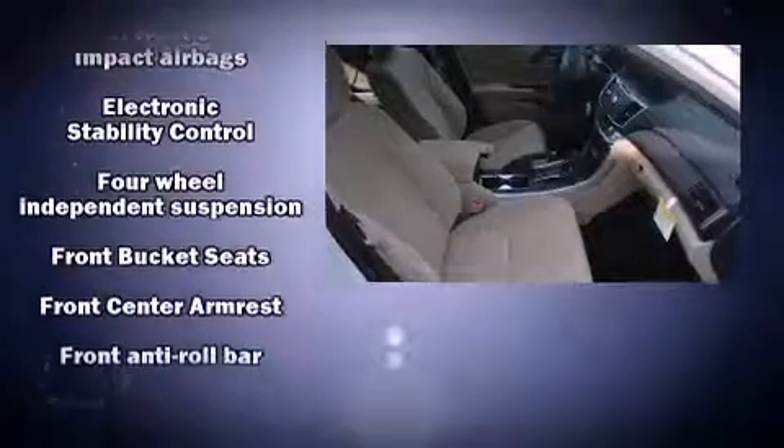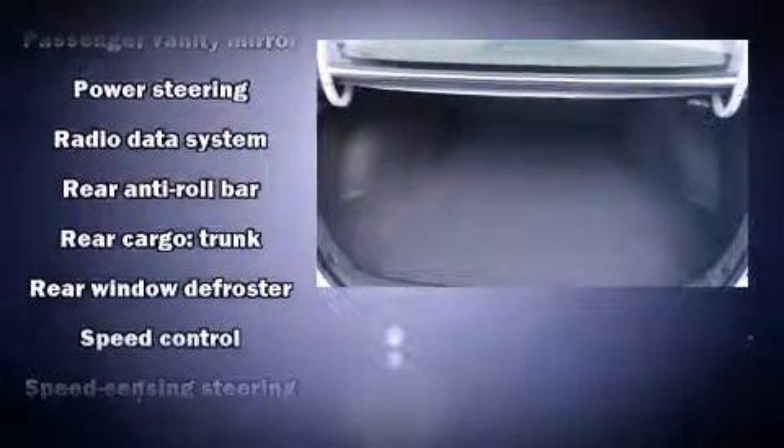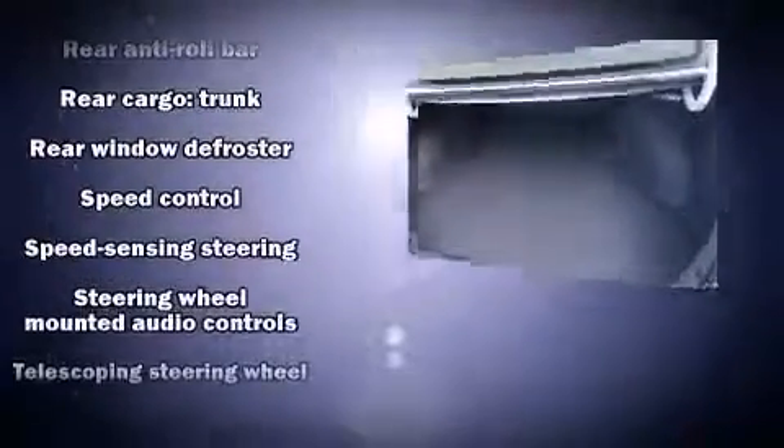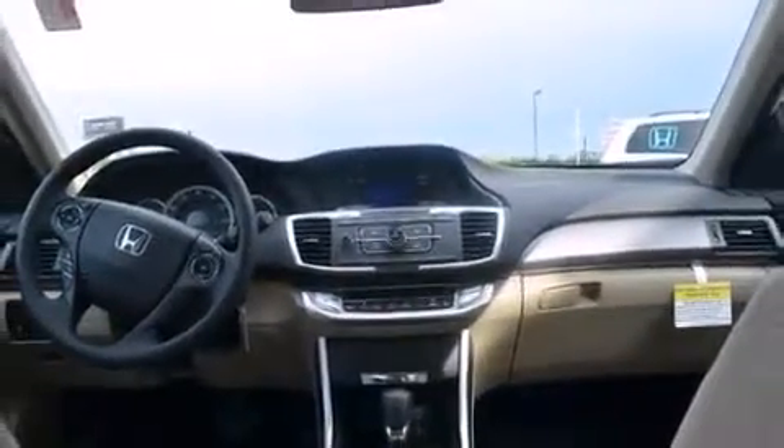Honda also prioritized safety and security with features such as head curtain airbags, front side impact airbags, traction control, brake assist, ignition disabling, and four-wheel disc brakes with ABS. With electronic stability control supplementing mechanical systems, you'll maintain precise command of the roadway.